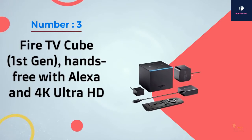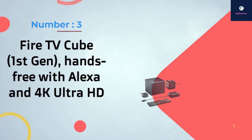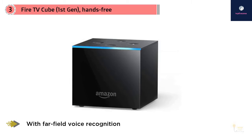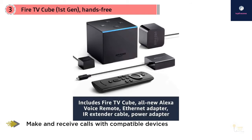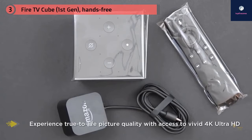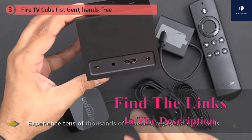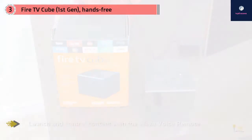Number three: the Fire TV Cube, first generation, hands-free with Alexa and 4K Ultra HD. After getting my hands on the Amazon Fire TV Cube, I couldn't thank myself enough for buying it. As a hands-free streaming media player with Alexa, it is one amazing device to satisfy your thirst for all-in-one entertainment. Apart from its classy looks, I was in awe of the vibrant colors and detailed contrast it delivered in 4K Ultra HD and HDR, and it's packed with a long list of excellent features.